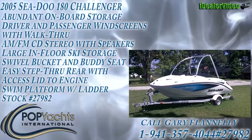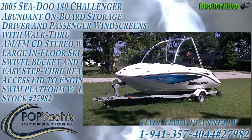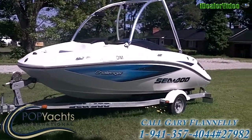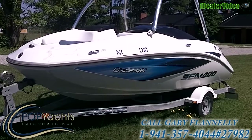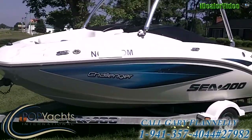This is a 2005 model Sea-Doo Challenger made by Bombardier. According to the diagnostic plug-in on this boat, she's got 120 hours on it, which is pretty low for a boat made in 2005.